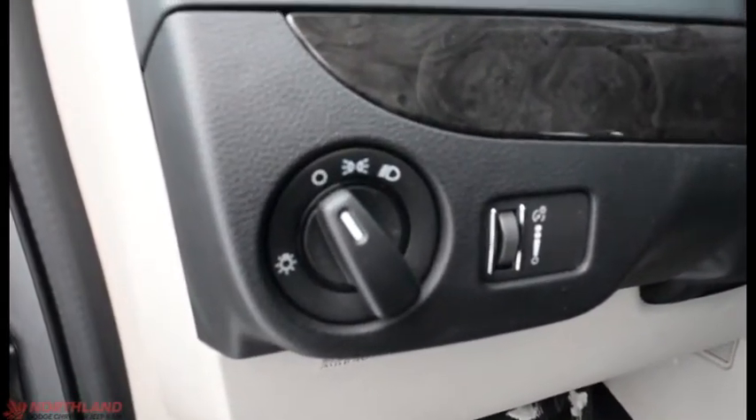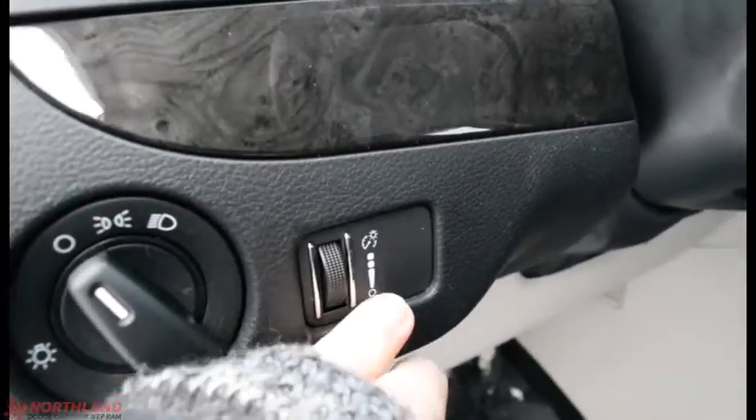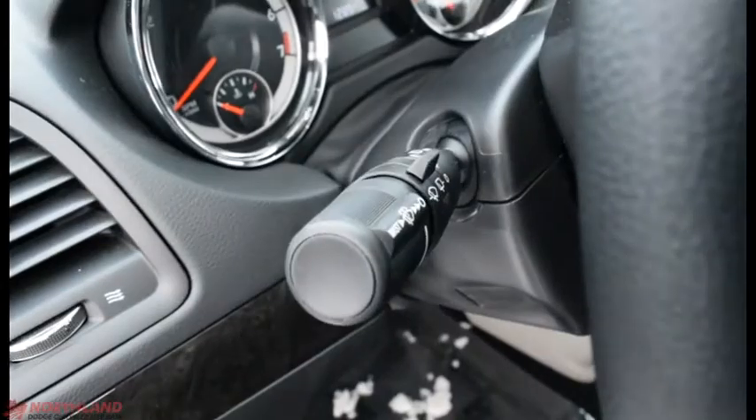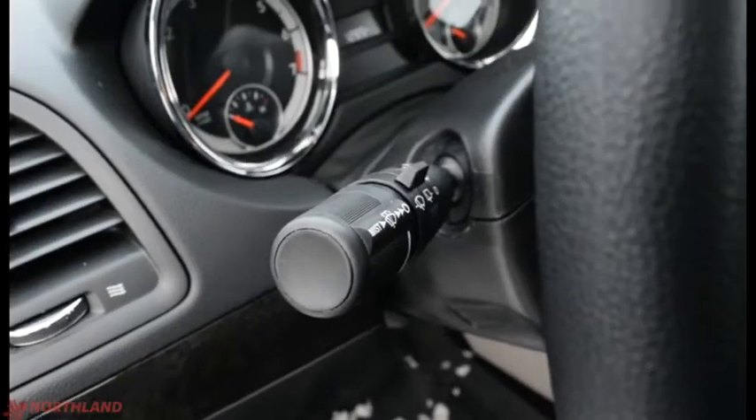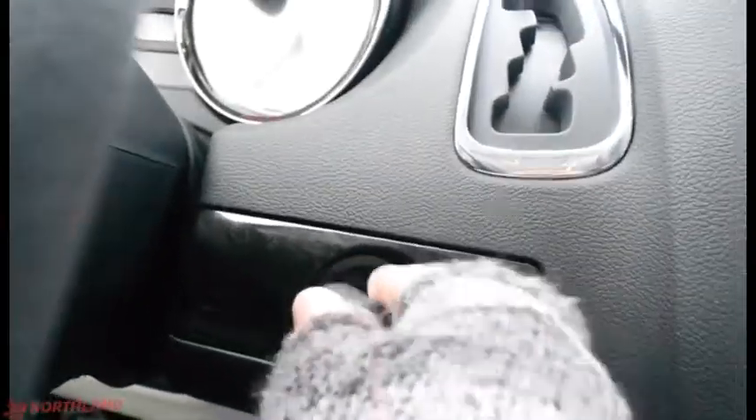Right over here we have the controls with lights: off, on, and daytime running lights, as well as your in-cabin light control. Up here you do have your high beams, windshield wipers, and turn signals. Let's start her up — key in the ignition, and we're good to go.